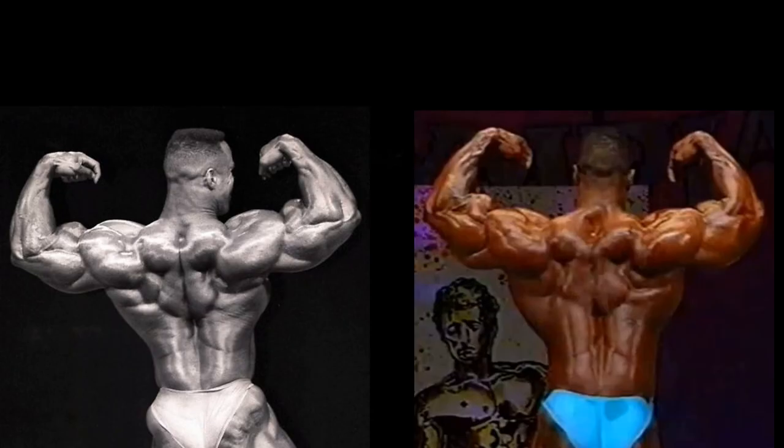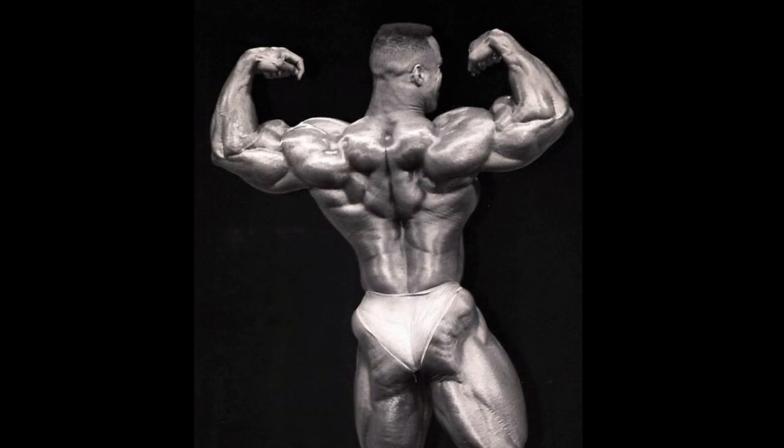Unfortunately, this is the only back comparison — a rear double bicep. In which case, 1994 does look a little bit better. The glutes look a whole lot bigger too in 1994.